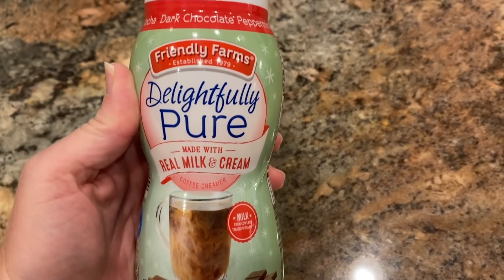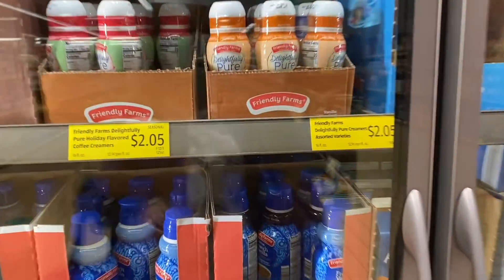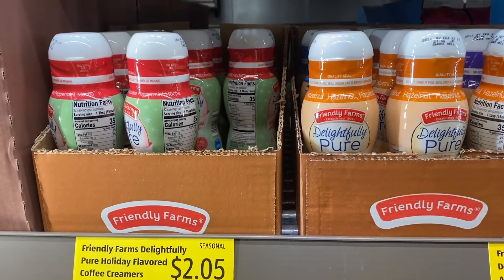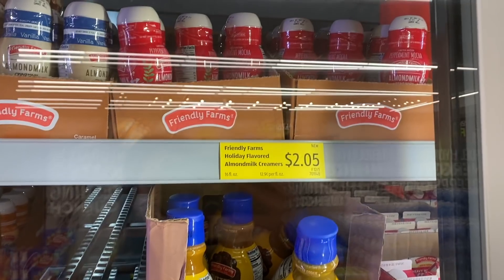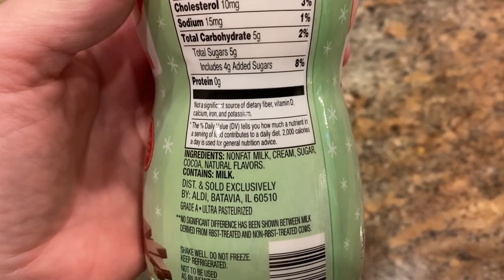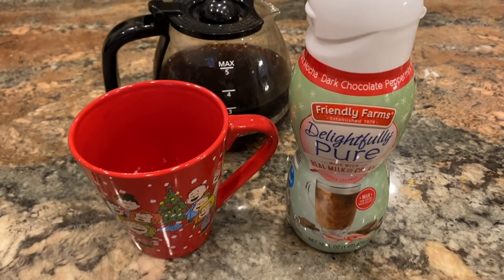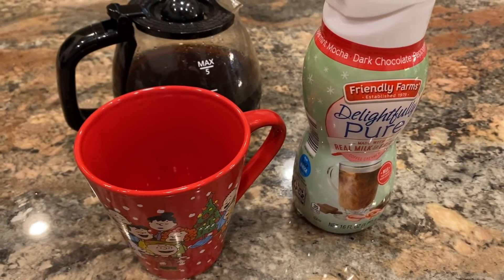I also picked up a delightfully pure dark chocolate peppermint coffee creamer — I really like peppermint flavor this season. I haven't bought coffee creamer in years because I started to correlate drinking coffee creamer with having stomach aches. When I look at the ingredients on a traditional coffee creamer like the Friendly Farms holiday flavored one, it has some ingredients I try to avoid. But the delightfully pure one has a really simple, short ingredient list. I've been buying it just for this holiday season because I like a little peppermint flavor in my coffee, and it goes really well with the white chocolate coffee.